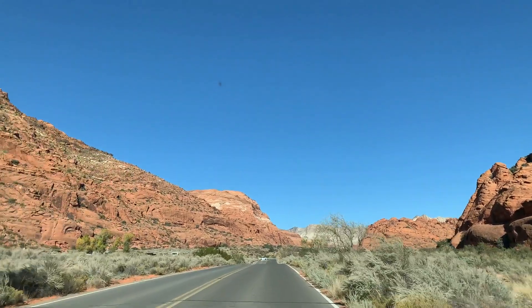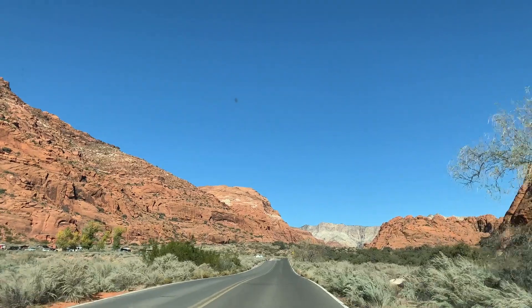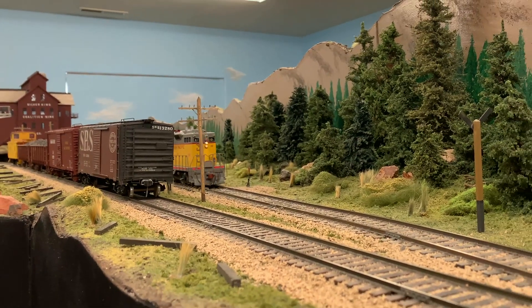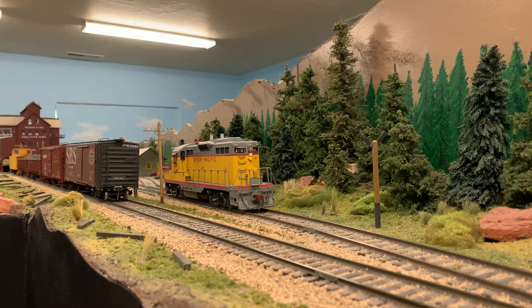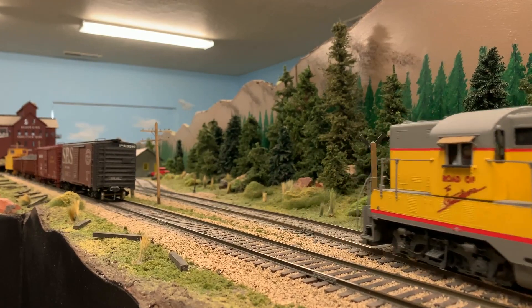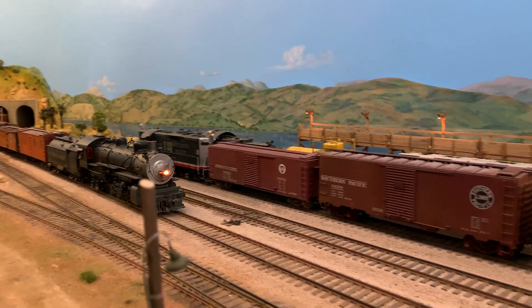We find ourselves back in St. George. We like to come down here every year for a train show, but we're taking a little side trip up Snow Canyon State Park. It's an absolutely beautiful place — virtually right in downtown St. George. You drive through some houses and there's the entrance to the park. What brought us down here is the Color Countries Model Railroad Club Open House, which they do every November. They sure have a lot of amazing railroads at this event, and I look forward to it every year.